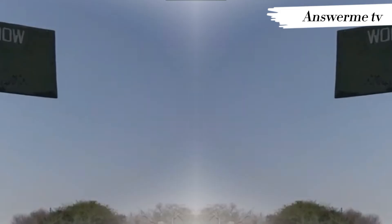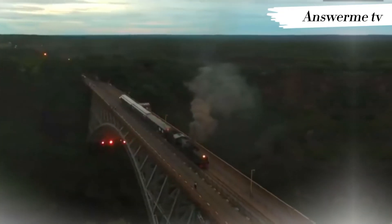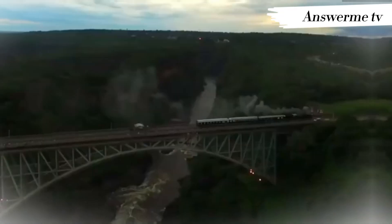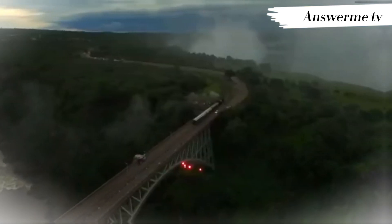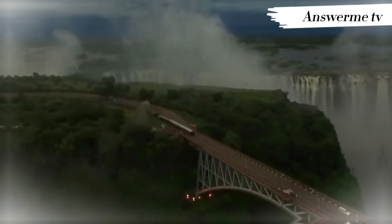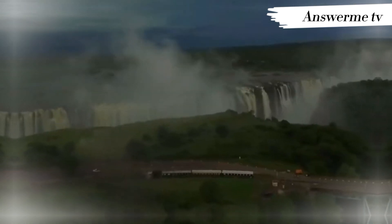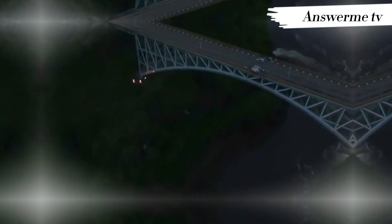The Victoria Falls Bridge was the inspiration of Cecil Rhodes, who was reported to have said: 'Build the bridge across the Zambezi where the trains, as they pass, will catch the spray of the falls.' This was part of Rhodes' unfulfilled Cape to Cairo Railway scheme. Yet sadly, he never even got to visit the falls and died before construction of the bridge began.